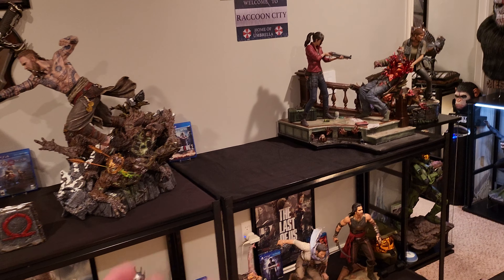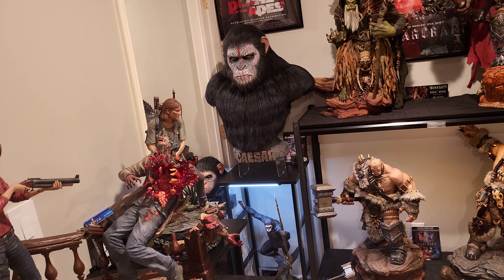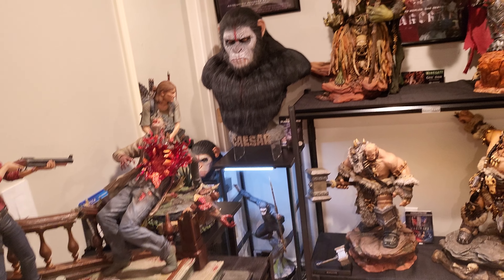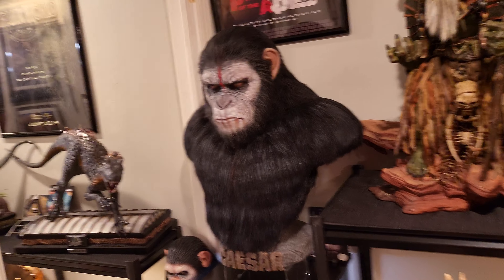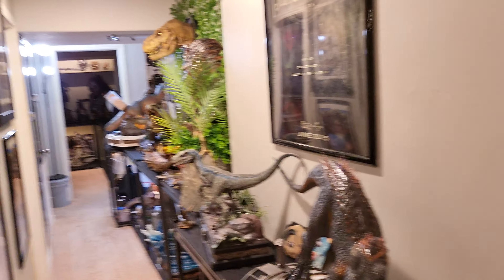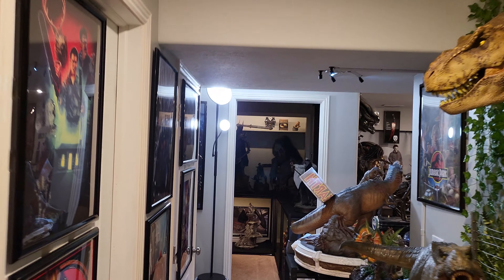I may or may not be in a tight money situation because I've been buying so much. If I am, I may consider selling Kratos and Nathan Drake. I've just bought so much in these last few days it's not even funny, but I may consider selling them just in case I have some pre-orders come up that I need to pay for and I need some quick cash.